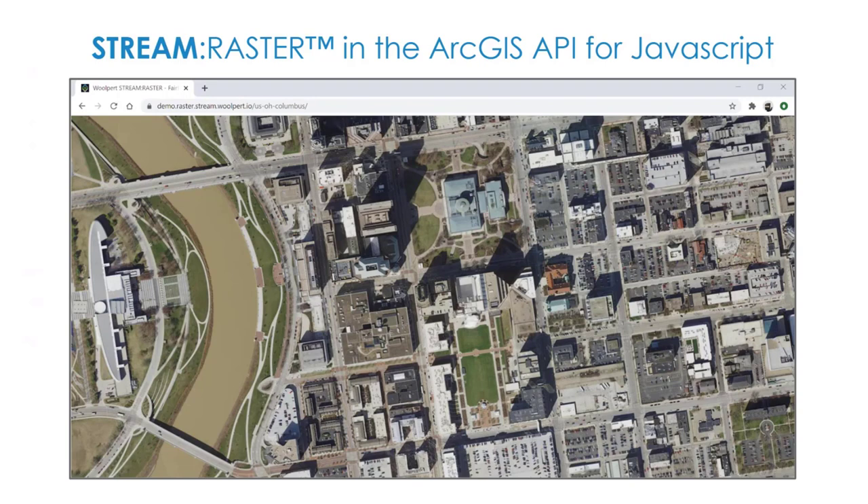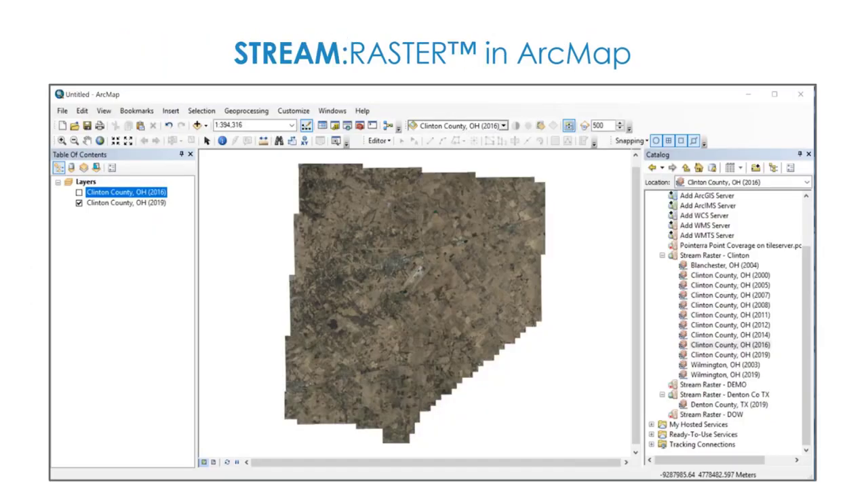Here are a couple of screenshots. This is the downtown Columbus area loaded in the ArcGIS API for JavaScript — imagery seamlessly streamed into a web browser exactly as you'd expect. And here is a different Ohio county with that same data streamed into ArcGIS Desktop. The catalog interface on the right-hand side shows that our StreamRaster connection holds 10 or 12 data sets available as independent layers, so you can swipe to compare images over time or access historical data.